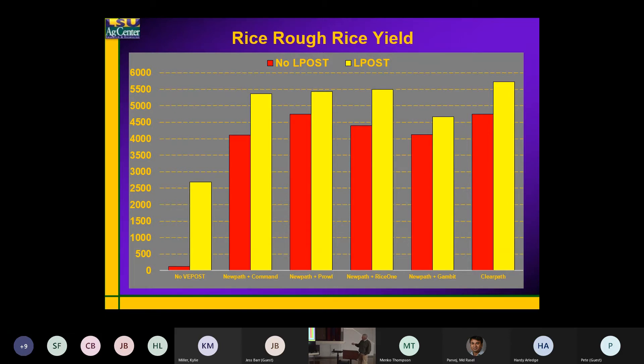And again, if you look at the yield — whether we followed it with the ClearPath early post and then followed it with the late post treatment with NewPath + Regiment — we kind of bump that control up there and we're getting a lot better yield out of it.